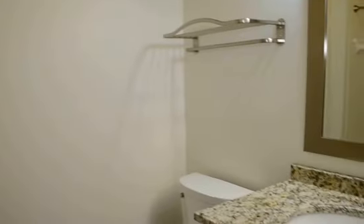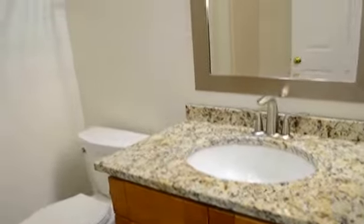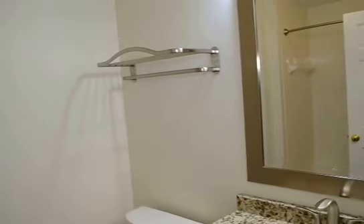Directly across the hall we have the hallway bathroom. It has very nice countertops, a sink, tile throughout, and a nice shower.